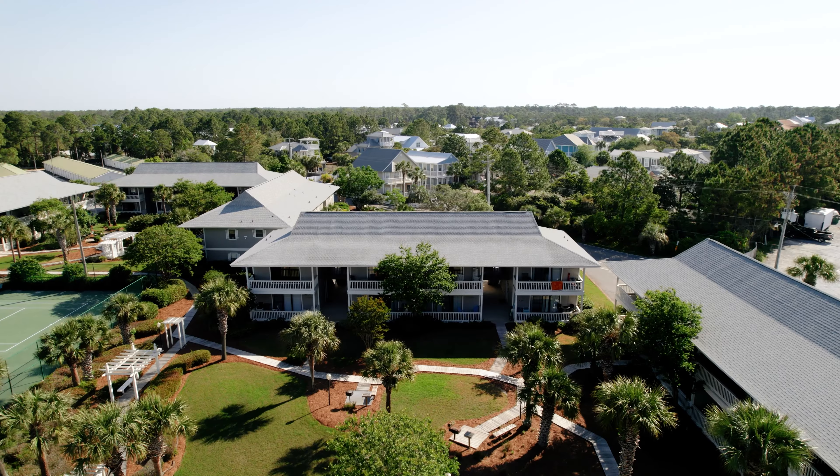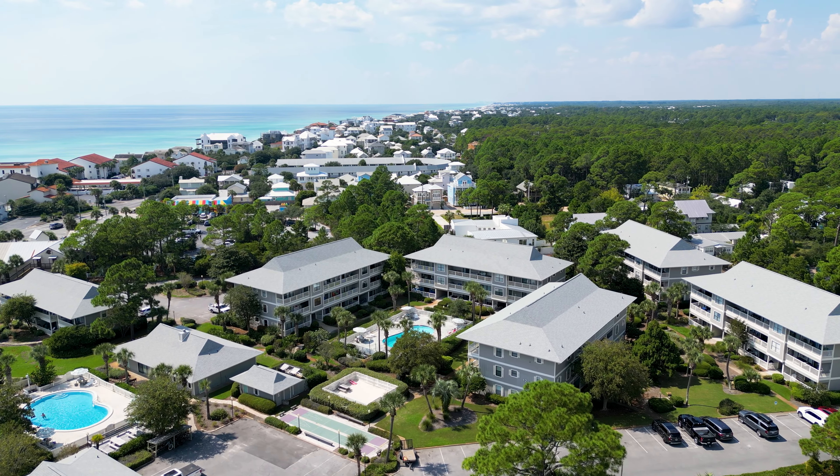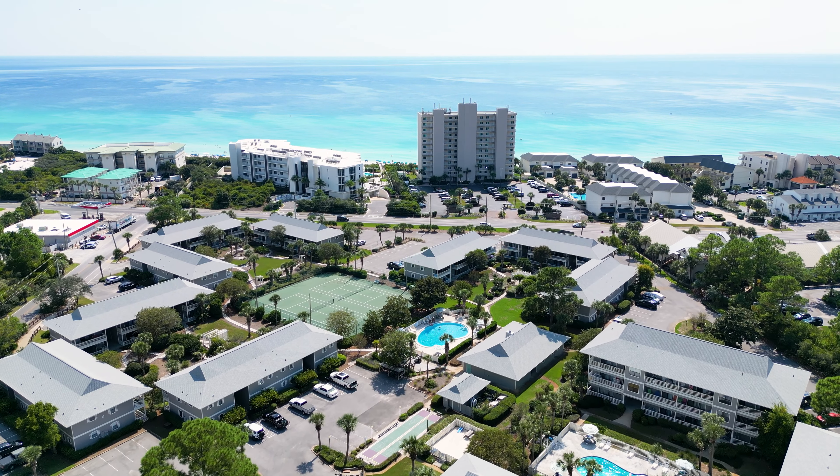Beachwood Villas sits on the north side of 38 in a prime location in Seagrove Beach. There are 14 buildings in this development with one, two, and three bedroom options.